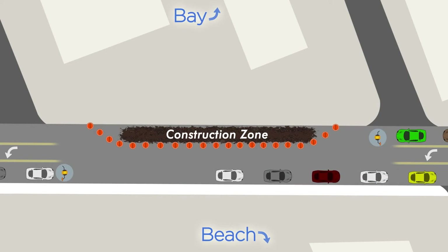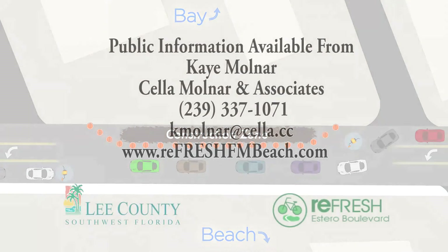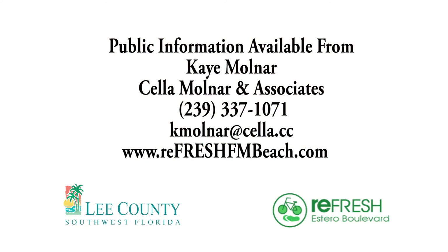Please note that while the contractor expects to maintain two lanes of traffic as often as possible, there will be times of intermittent one-way alternating traffic. The goal of both Lee County and the town of Fort Myers Beach is to minimize interruptions. Thank you for your time and patience. Should you want detailed information about the project, please contact Sella Molnar and Associates, the consultant hired by Lee County to provide public information services. For more information, visit sella.com.